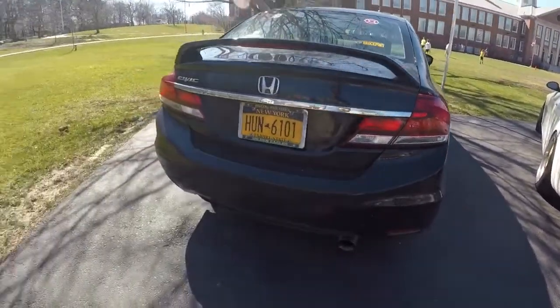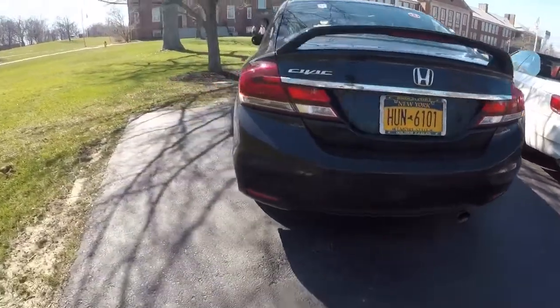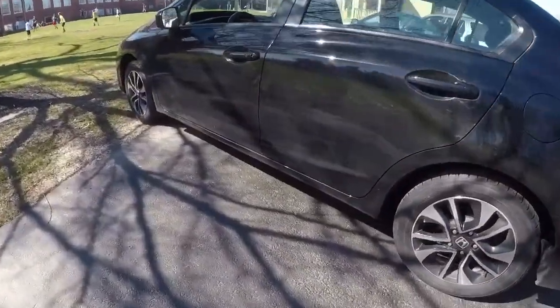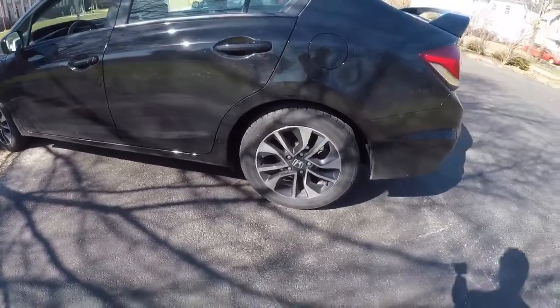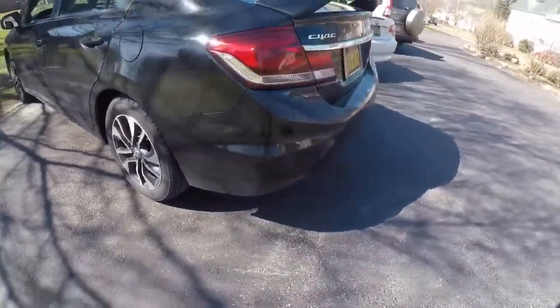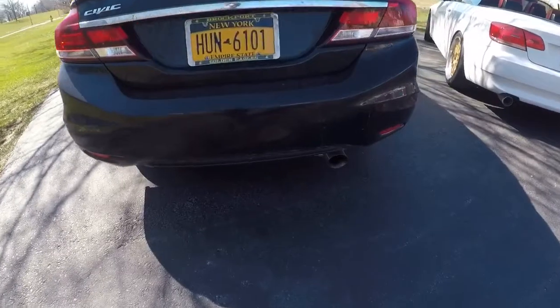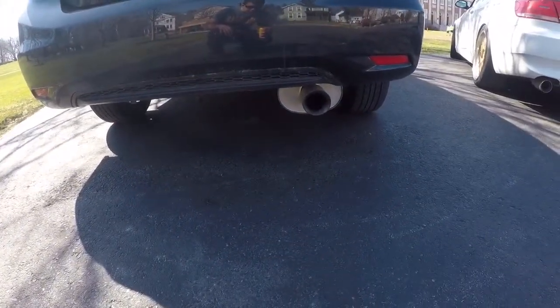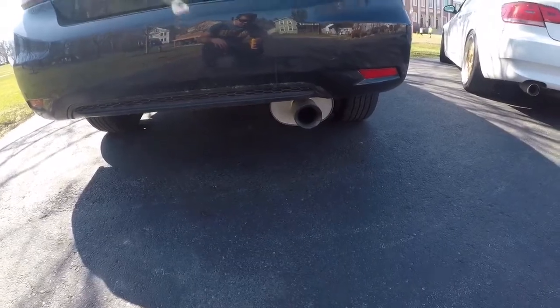I got a Yanaka cat-back exhaust for the Civic. It sounds really good — it's definitely a moderate sound. It's not stock, and it's not aggressive or crazy ear-piercing. It's just that perfectly moderate sound with a deep rumble to it. When you step on the gas while driving it really comes alive.